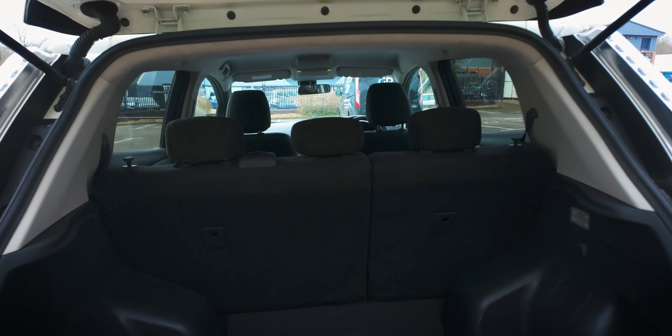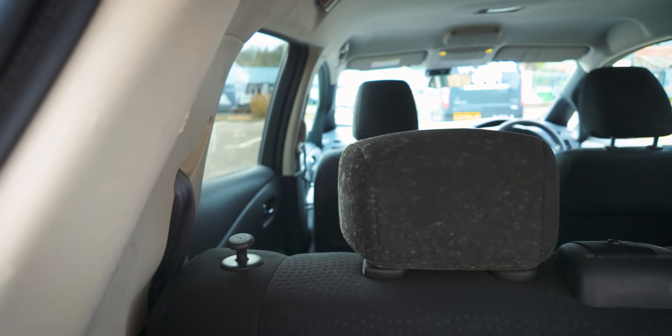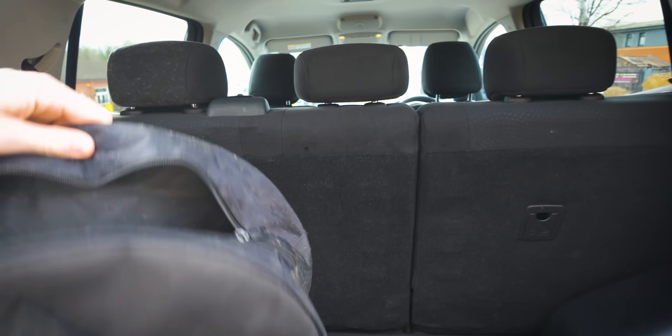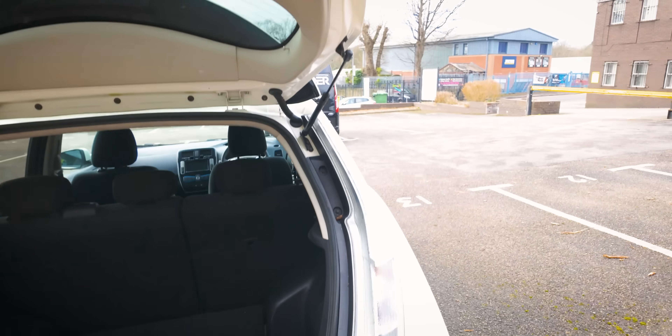We're missing a parcel shelf. I'm going to have to go on eBay and spend £100. Well, it's a bit mouldy, actually. I think this has been sitting for some time. This is why I've got it from the main dealer - it's been sitting, they couldn't shift it, and then I get a phone call: 'Hey Matt, do you want to buy a LEAF?' Yeah, okay, go on then.